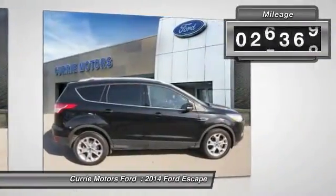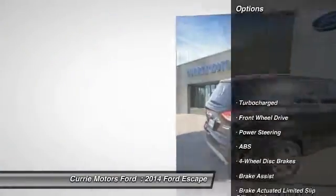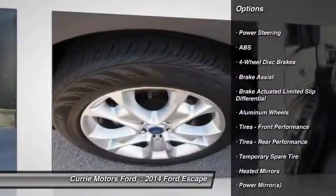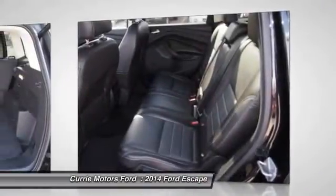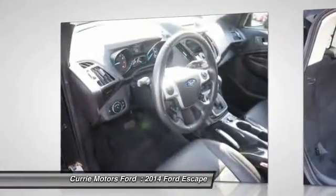This vehicle has less than 30,000 miles. Here are some of this vehicle's great options: backup camera, traction control, power liftgate, remote engine start, stability control, anti-lock braking system, keyless entry, steering wheel audio controls, Bluetooth, leather-wrapped steering wheel.